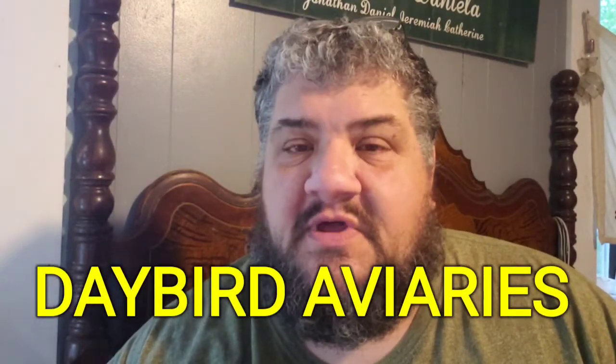Hey there! Welcome to Daybird Aviaries. I hope you're doing well. In today's video, we're going to sex our birds.